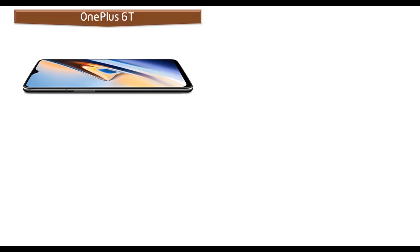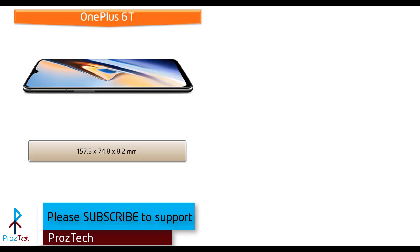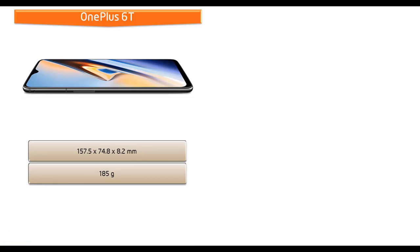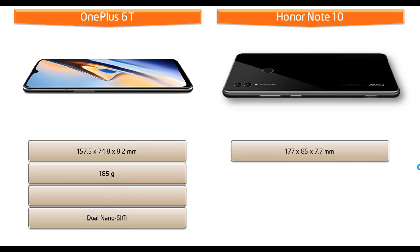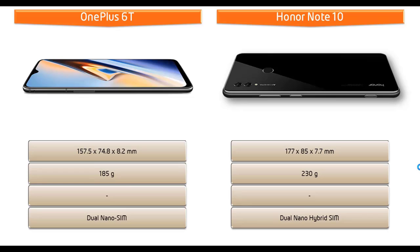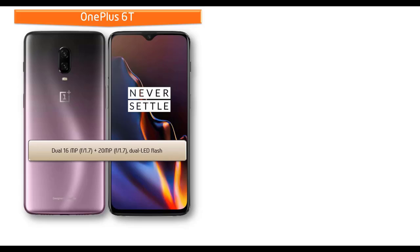The OnePlus 6T measures 157.5 x 74.8 x 8.2 mm in height, width, and thickness, and weighs 185 grams with a dual nano SIM option. Whereas the Honor Note 10 measures 177 x 85 x 7.7 mm in height, width, and thickness, but it is a much heavier device coming in at 230 grams with a dual nano hybrid SIM option.